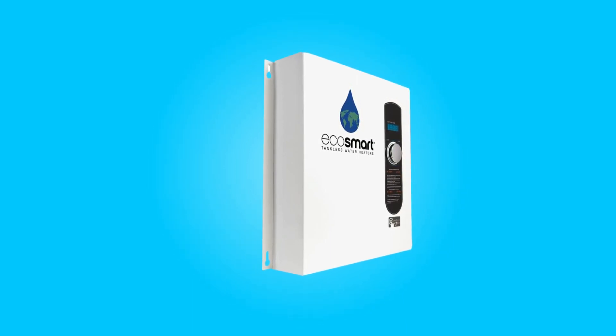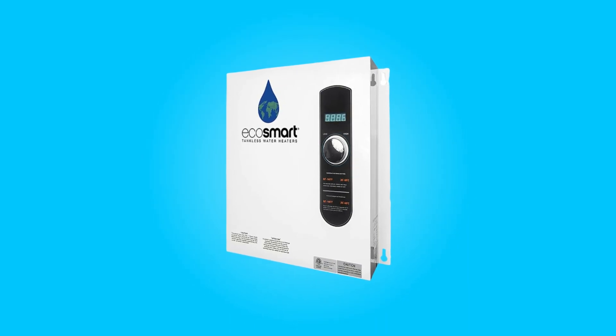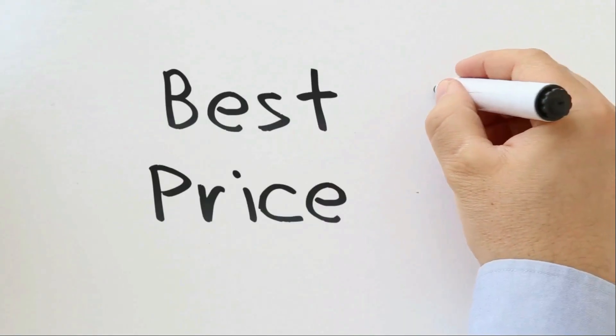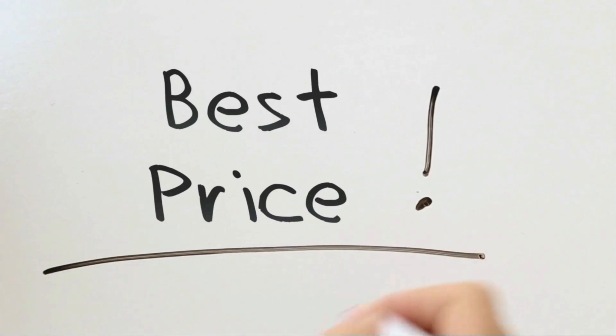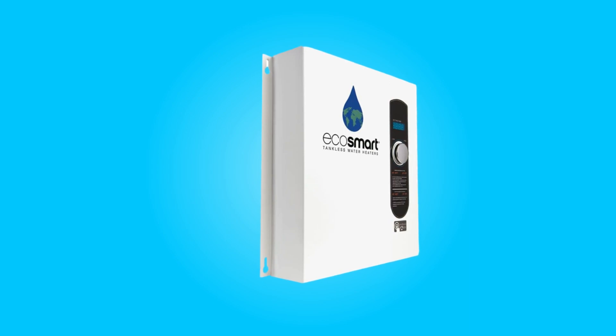Join us as we explore the key aspects of this impressive appliance and discover how it can enhance your daily life while saving you money and space. Check the link in the description below to get the most updated price in real-time — you never know when these things might go on sale. What makes this product a smarter choice?